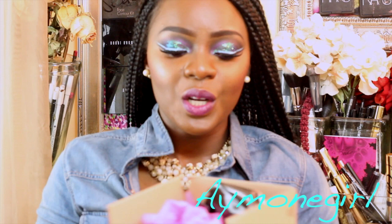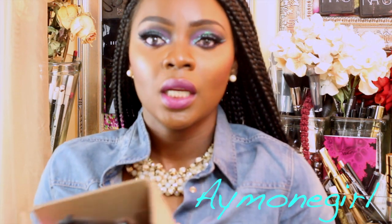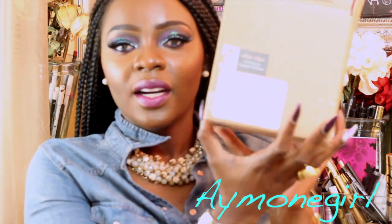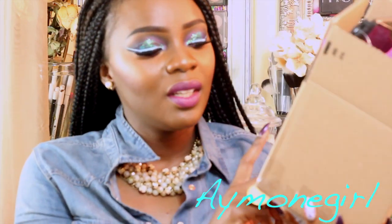Welcome back! This video is going to be a quick one — it is the August beauty box. I already have my label and a blank address on there, so let's go quickly.